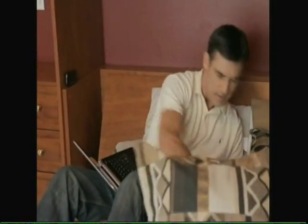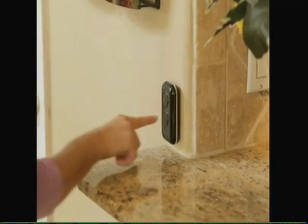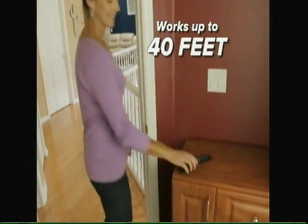When you lose your TV remote, simply press the call button and listen for the loud beeper alarm attached to the remote. You'll find it within seconds, even if it's over 40 feet away and in another room.